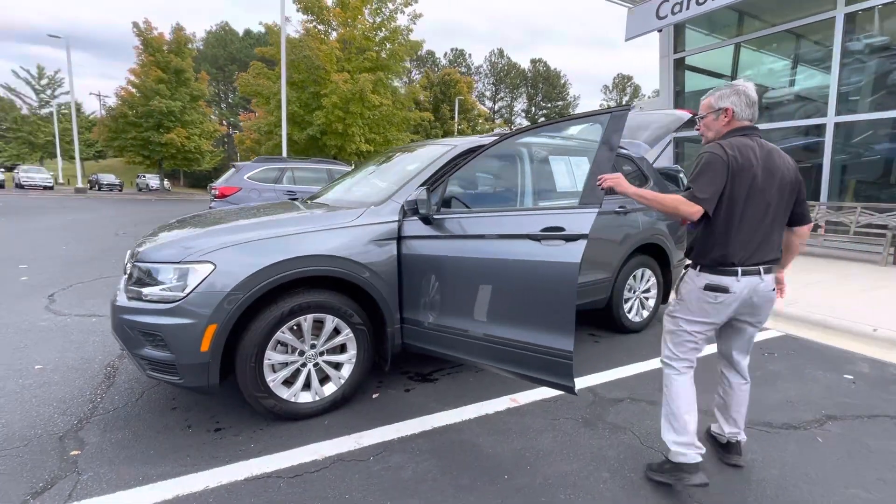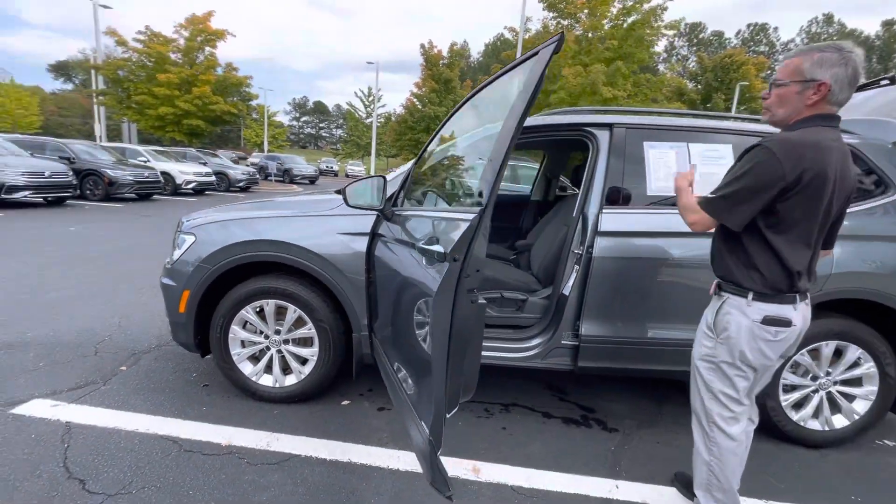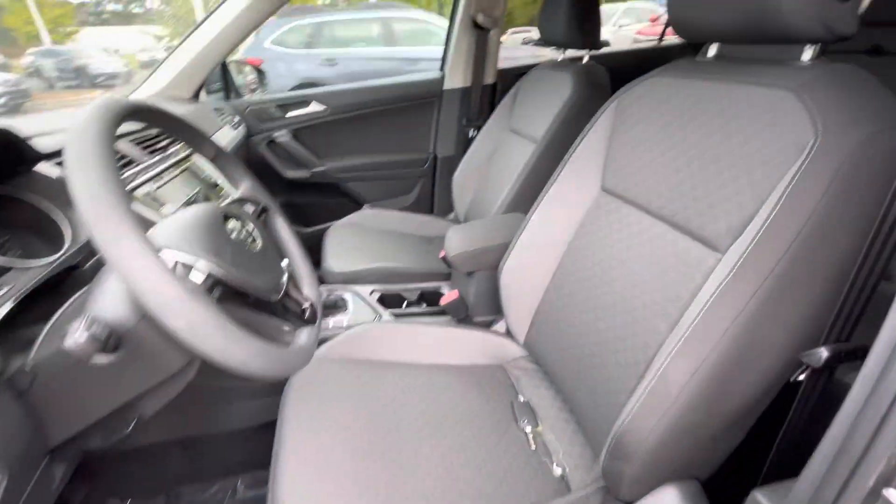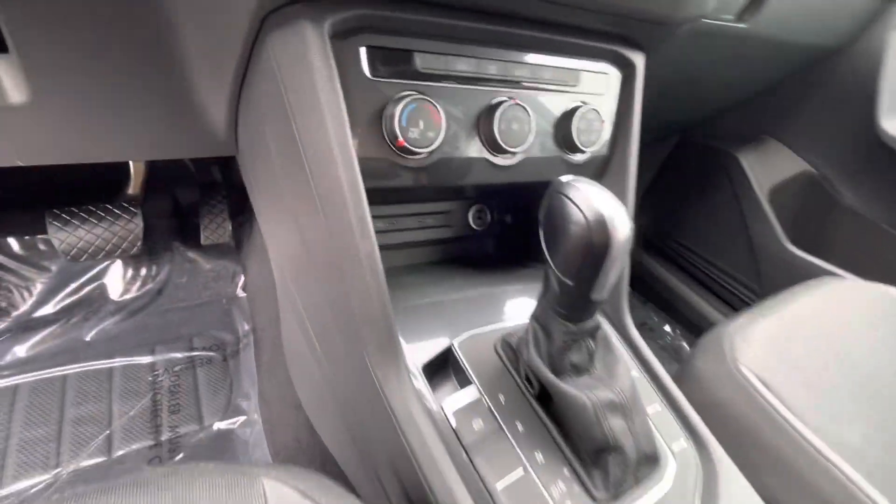You still get your Apple CarPlay, Android Auto, all weather mats — I'll show you where I have them. This one is front wheel drive.